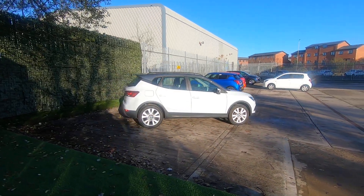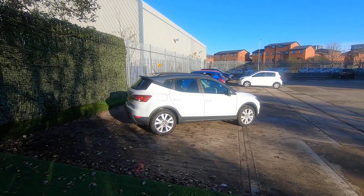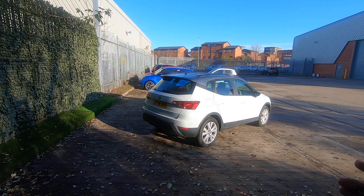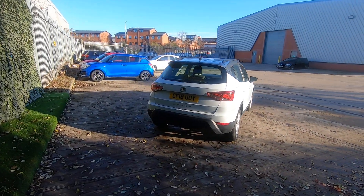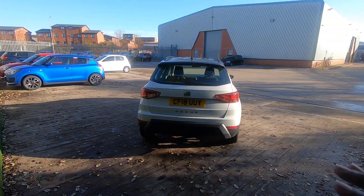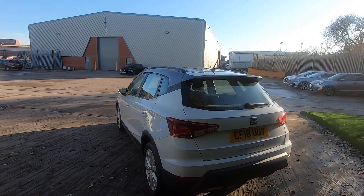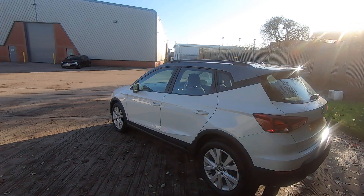It has some great spec on it, such as Bluetooth connectivity, allowing you to connect your phone and speak to family and friends on any long journeys. It also comes with cruise control for the motorway. It's finished in a fantastic white with a contrasting black roof, breaking up the vehicle nicely.